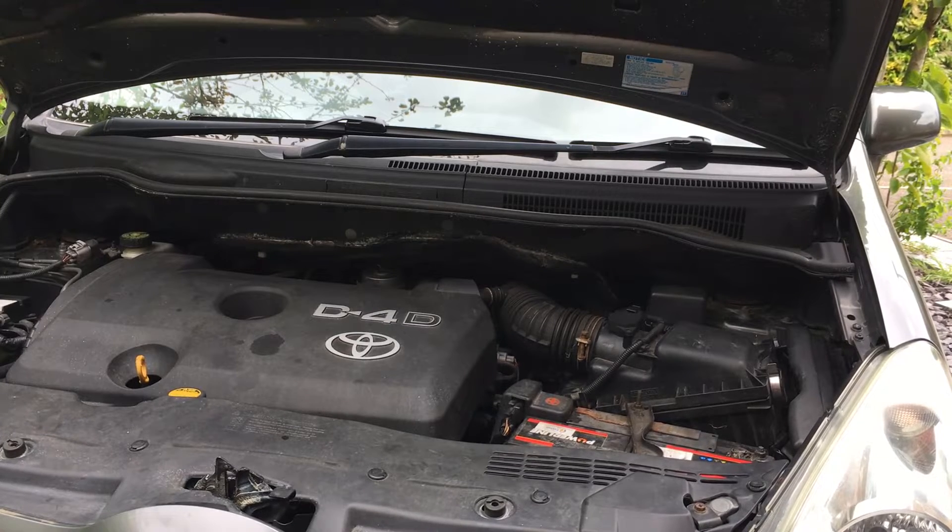Along with the fuel filter, I also replaced the air filter because airflow is key. Everything looked fine in that area. It can't hurt to service a car, so we did an oil change, fuel filter, and air filter - all service items up to speed.